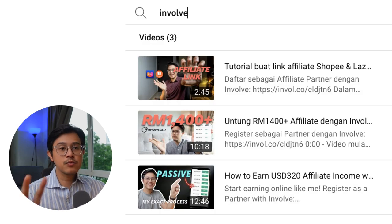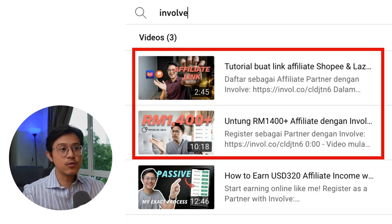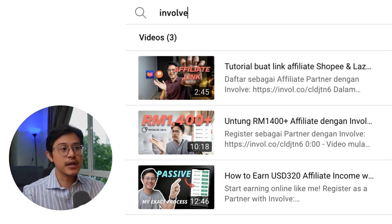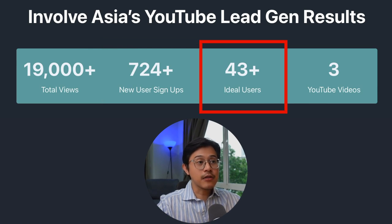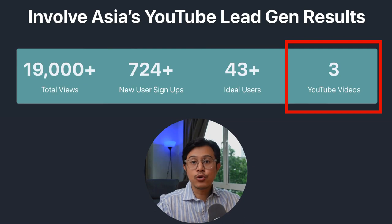I experimented with two languages — English and the local language, Bahasa Malaysia — to see which resonated best with the target audience. Here are InvolveAsia's lead gen results: 19,000 total views, which produced 724 new user signups. And out of that, we have 43 plus ideal users from three YouTube videos.